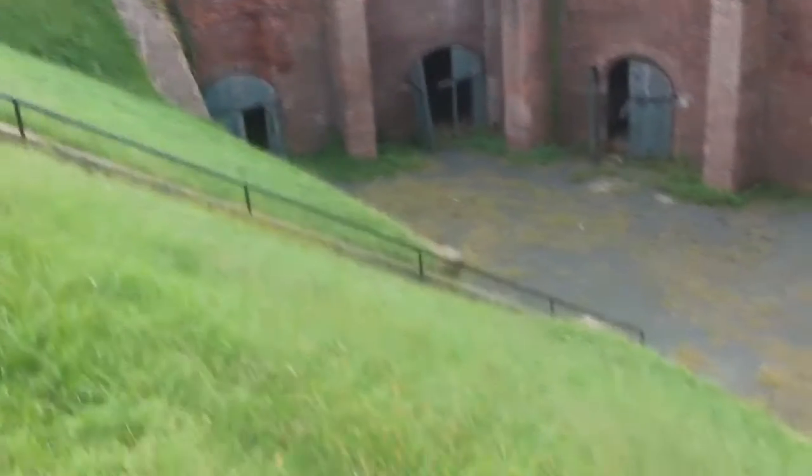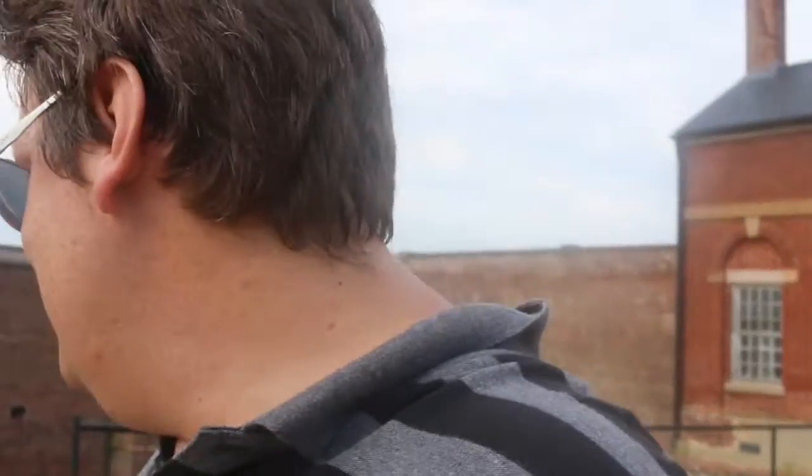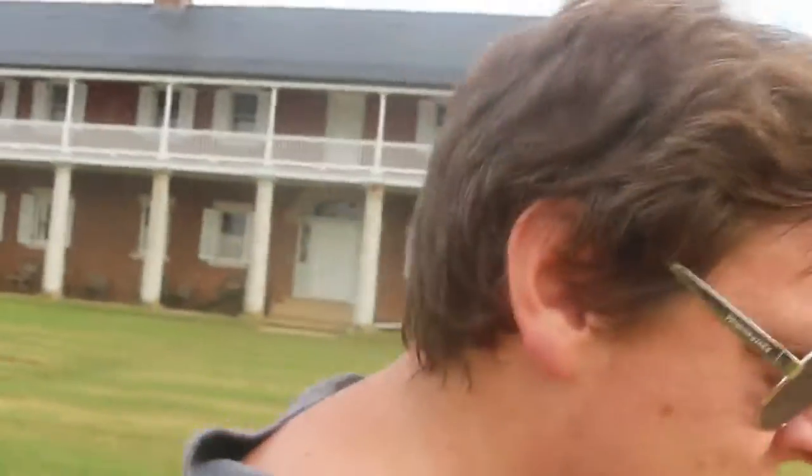That had to be where the cannons are kept. Remember the front of the building — the portholes were out that direction. It's probably where the cannons were. I think we're going to go that way right now. Take a look at this — it would have been the barracks, or the soldier quarters.